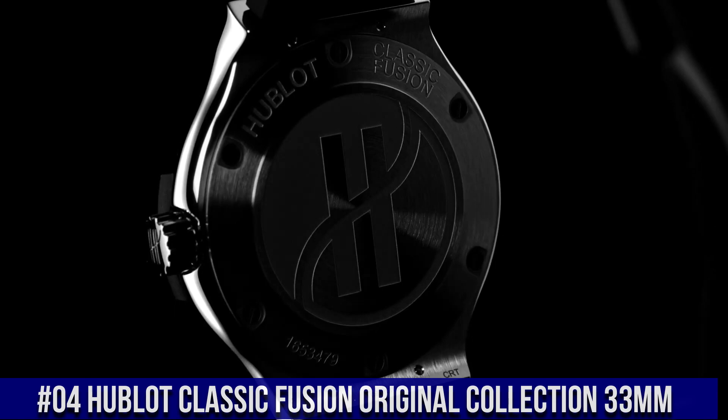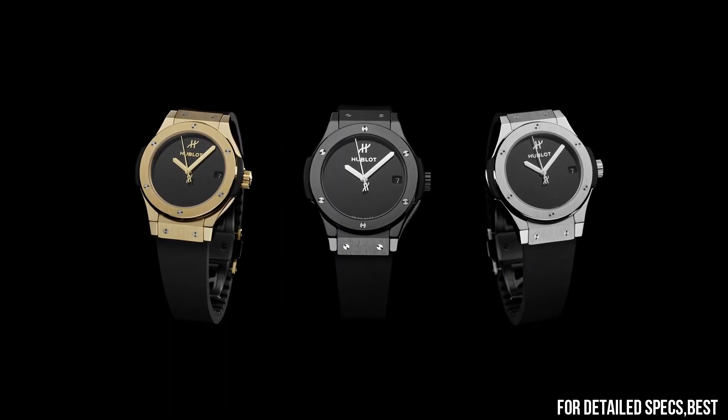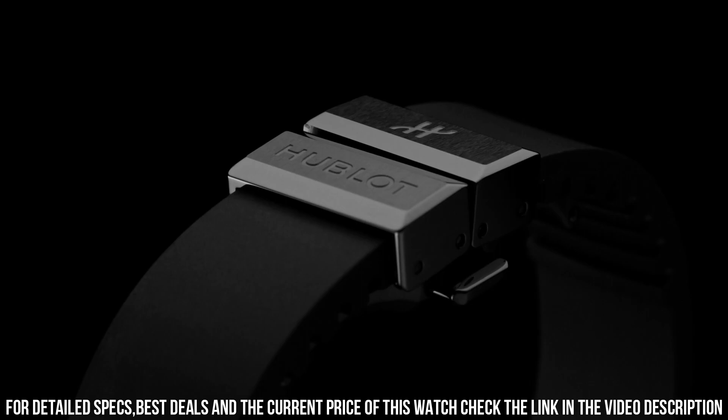Number 4: Hublot Classic Fusion Original Collection 33mm. Reference 581.CX.1270.RX.MDM. Case Size: 33mm. Case and Bezel: Satin finished in polished black ceramic with 6 H-shaped titanium screws. Water Resistance: 50m or 5 ATM. Crystal: Sapphire with anti-reflective treatment. Dial: Polished black lacquered. Movement: M-HUB2913 Quartz. Power Reserve: 3–5 years.